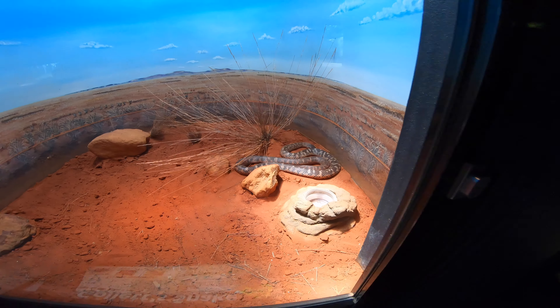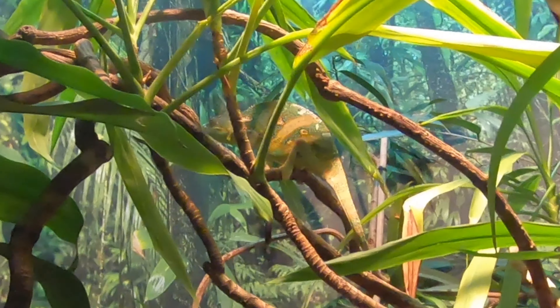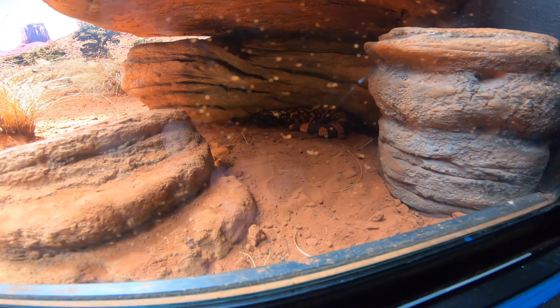Kind of got a little pinkish tone to it. Veiled chameleon — so cool. Doesn't blend in well, I will say that. Gila monster. There he is. Sleeping — I think that's all they do is sleep.